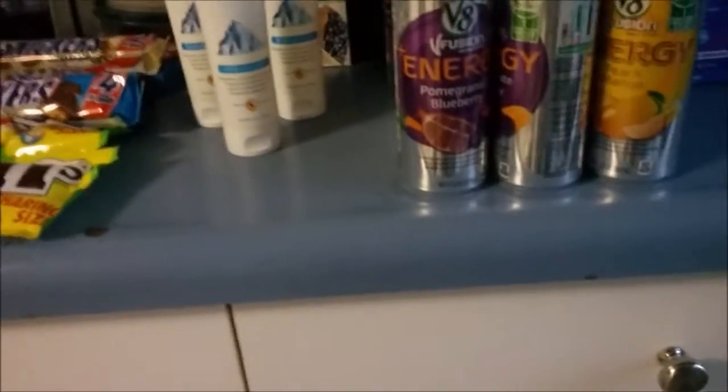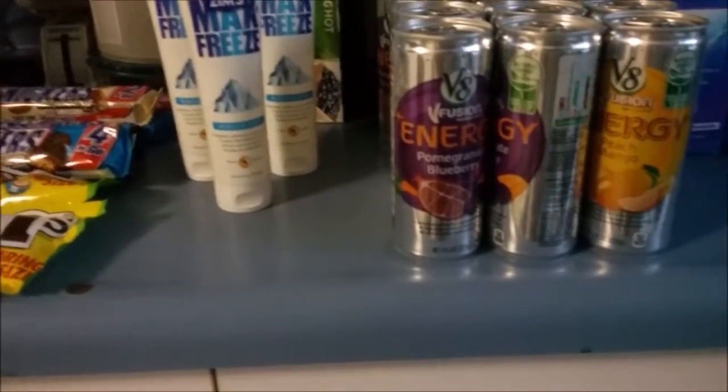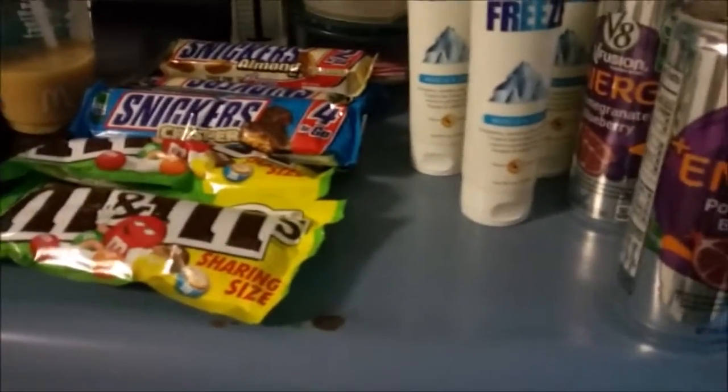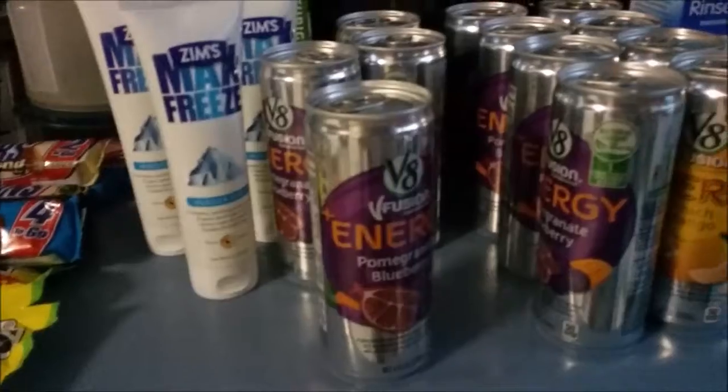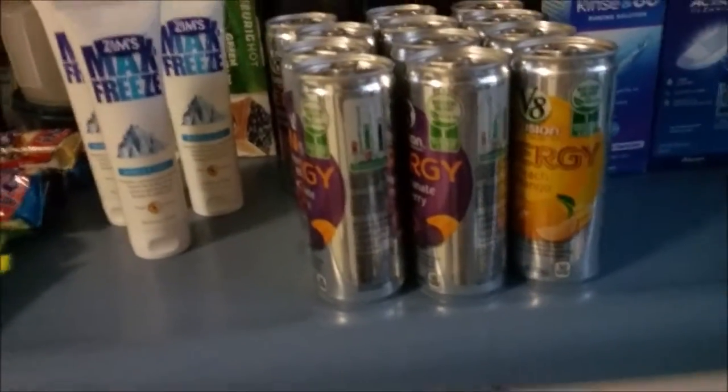The V8s are $0.88 this week. When you buy two of them, you're going to get back 200 points. It's a limit of two, so you can do four on one card and four on the other. This is done three times — mine, my husband's, and my daughter's.